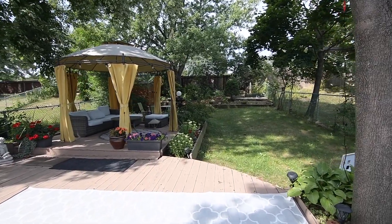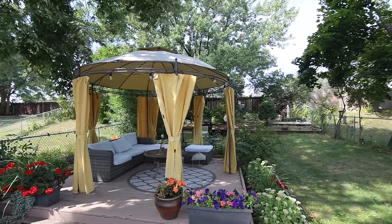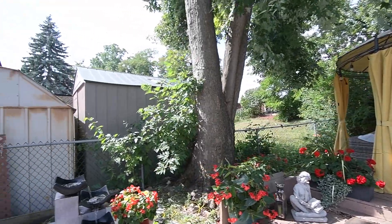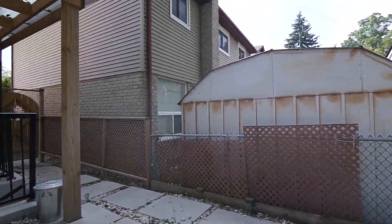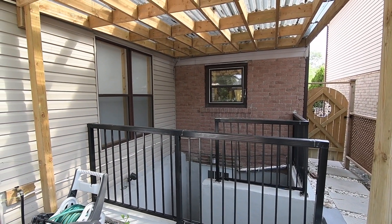Surrounded by mature trees for summertime shade, the yard has a tiered deck providing abundant entertaining, dining and relaxation space, a storage shed, and features both stone and perennial landscaping. There is also staircase access to the lower floor level from the backyard.